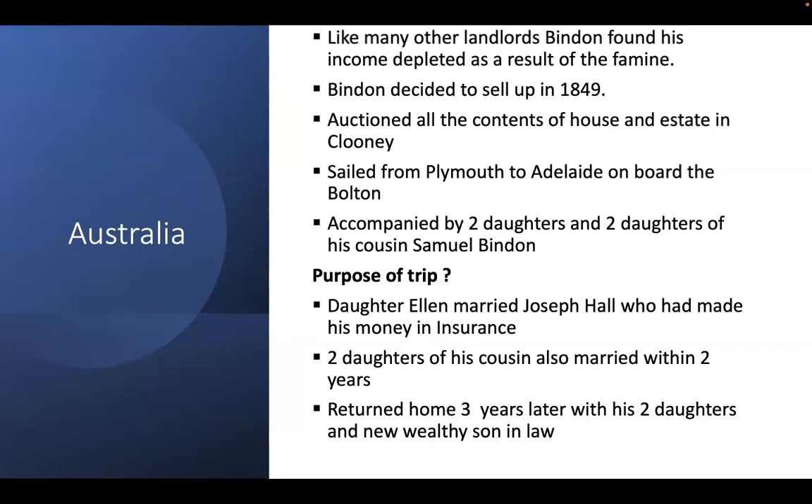While many Clare people had emigrated to South Australia in the early 1840s hoping to make their fortune from the copper boom, by the time Bindon arrived in 1849 the copper boom was well over. It was also quite common for the gentry and aristocracy in England and Ireland to take their daughters abroad to the colonies on what were called 'fishing expeditions' — for the purpose of finding them suitable husbands. If this was the reason, the trip was a success. His daughter Ellen married Joseph Hall within a year of arrival. Joseph had made his money in insurance in Melbourne and was reputed to be worth five million when he married Ellen in 1850. The two daughters of Bindon's cousin also married within two years, but stayed in Australia. Bindon returned home three years later in 1852 with his two daughters and a new wealthy son-in-law.